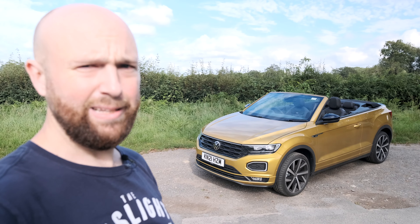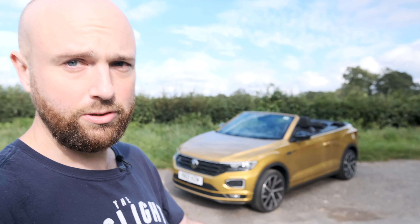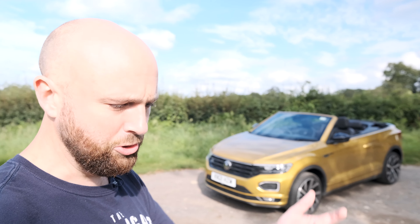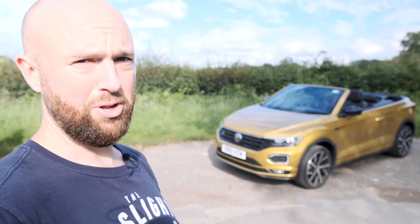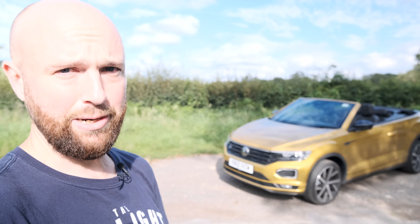It's a Cabriolet SUV. I don't really understand. Anyway, I'm going to take you for a full walk around, do a review, take it for a drive, and chat to Rachel about it - she's been looking after it for a month or two - to find out if quirkiness is bad or if it's actually quite a decent car, and motoring journalists are just a bunch of idiots who think it's soft and blancmange-y. Let's get cracking.